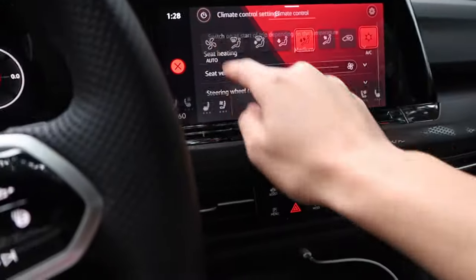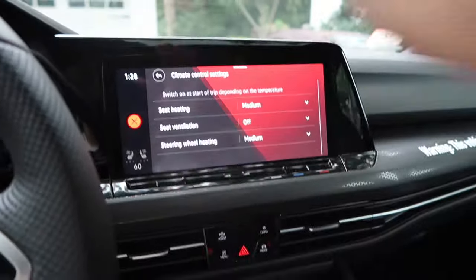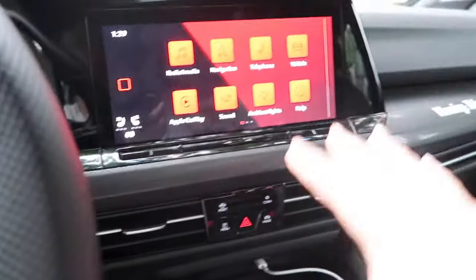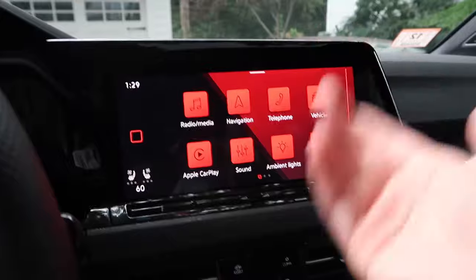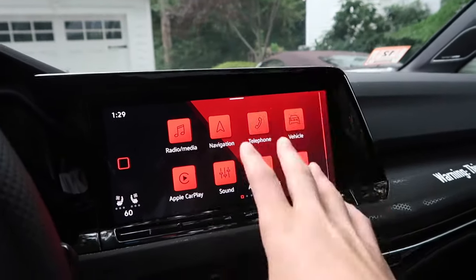Another neat feature is within the Climate Control settings. If you tap the settings icon at the top, you can set the car to automatically turn on the seat heating or seat ventilation depending on the temperature when you get in. So on a really cold day, instead of manually navigating through the screen to turn on the heated seats and steering wheel, the car does it for you automatically. I think that's a really neat feature, especially since the screen can be slow and laggy on startup.